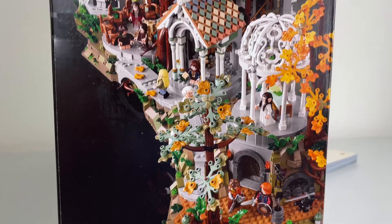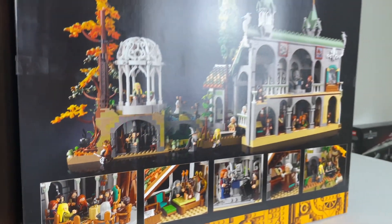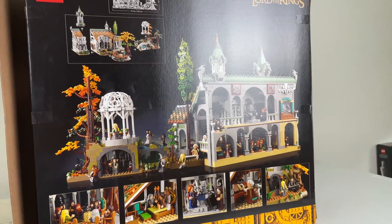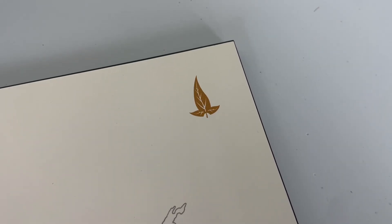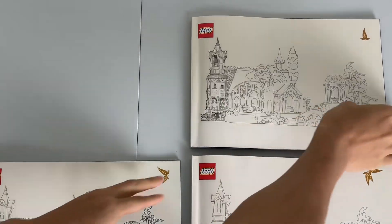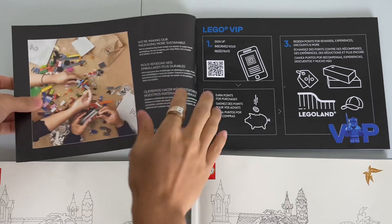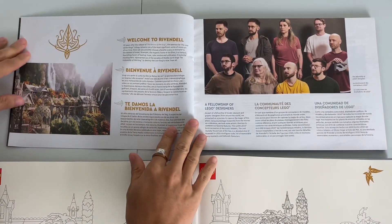This is set number 10316. It is an 18-plus set, has 6,167 pieces, and it is a LEGO Icons set. We are expecting to get more Lord of the Rings sets next year. The instruction booklets are very well designed, and they are numbered by the amount of leaves on the front, which is pretty clever from the visual design department.